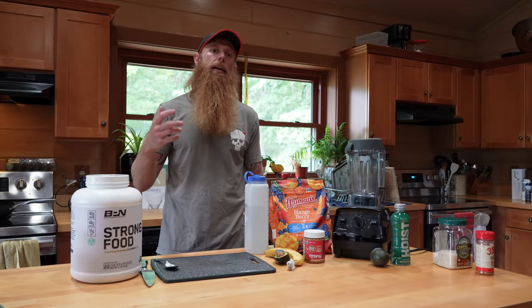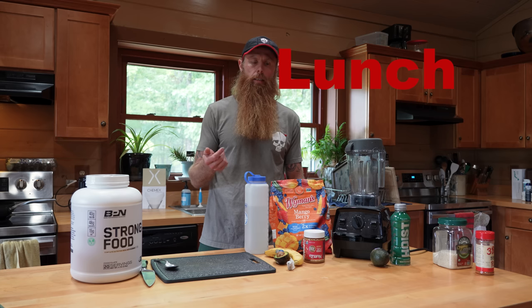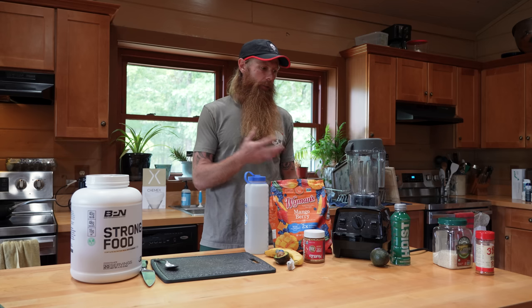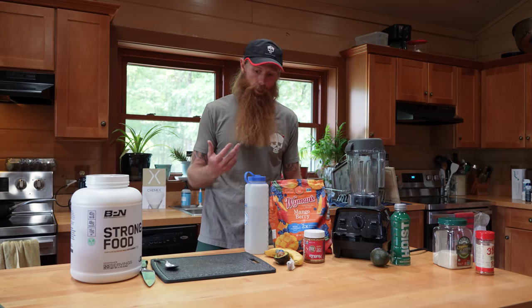Once I eat breakfast, I move into my day — go to work, work a few hours. At least I work until I get hungry again. Once I get hungry again I start getting really angry and irritable, so that's what forces me to eat lunch. I wouldn't even eat lunch if I didn't have to, but that's why I go with a smoothie — I generally don't have time during the day to prepare some big extravagant lunch. I prefer the smoothie for lunch.